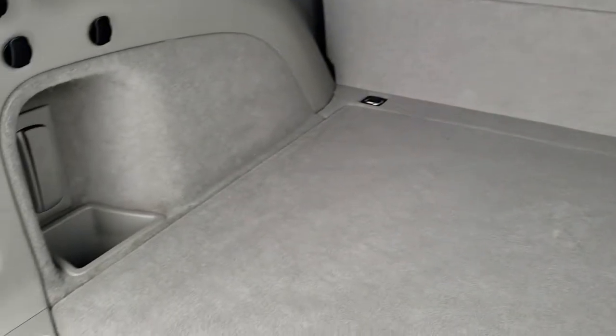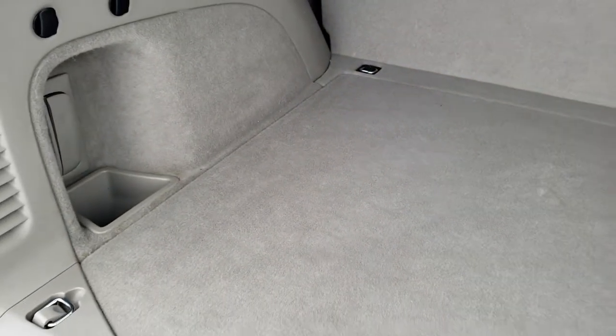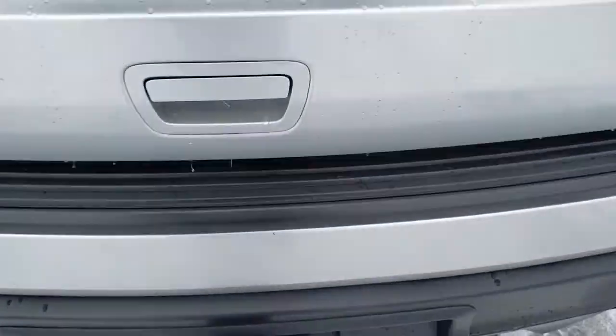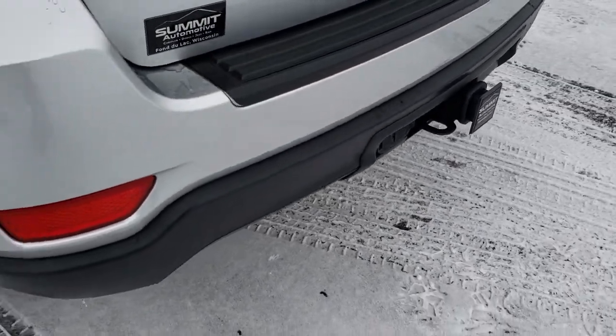The back storage area is very clean, no rips or tears on the carpeting, and it does come with a full-size spare tire and jack tools. There are two little cubbies back here for storage. It does have the towing package — receiver hitch, 4-pin and 7-pin wiring.